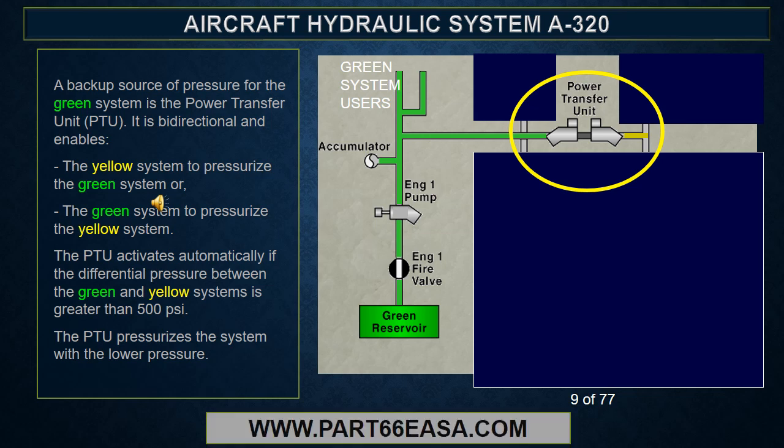The PTU is bi-directional and enables the yellow system to pressurize the green system or the green system to pressurize the yellow system. The PTU activates automatically if the differential pressure between the green and yellow systems is greater than 500 psi. The PTU pressurizes the system with the lower pressure.